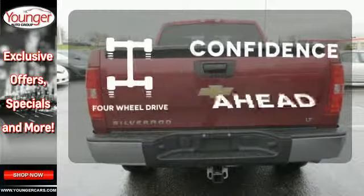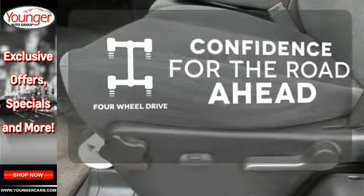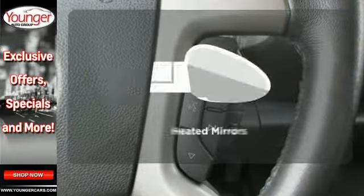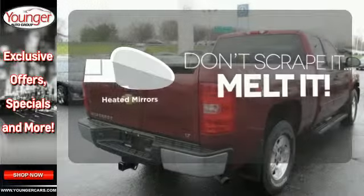You wouldn't be on the job site without all the right tools. Be prepared with four-wheel drive. Tow hooks provide convenient pulling power. Avoid scraping snow and ice with heated mirrors.